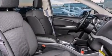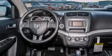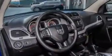Audio features include a CD player with MP3 capability, steering wheel mounted audio controls, and six speakers enhancing the audio experience throughout the interior.